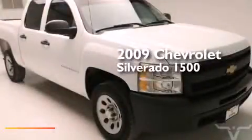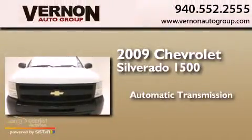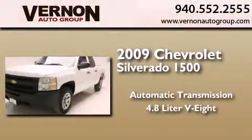This is a 2009 Chevrolet Silverado 1500. This truck has an automatic transmission and a 4.8 liter V8.